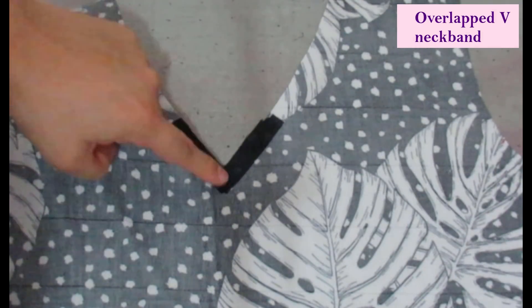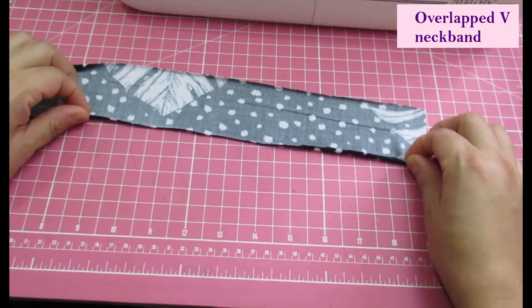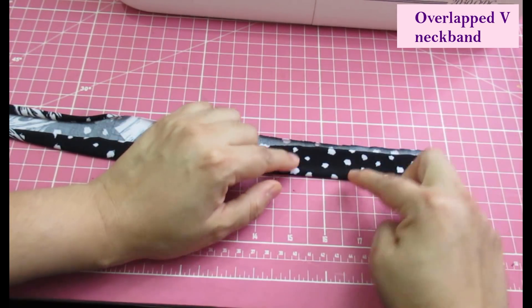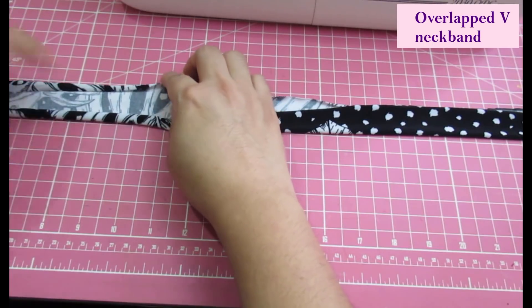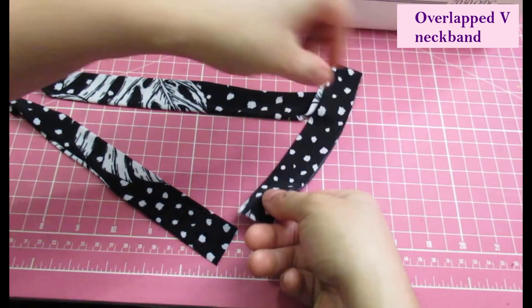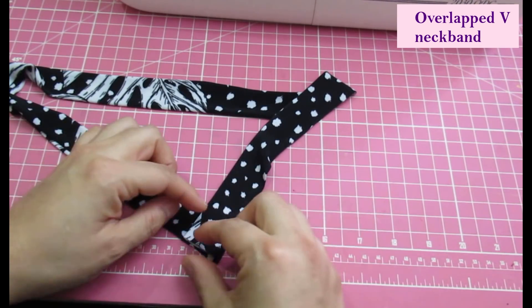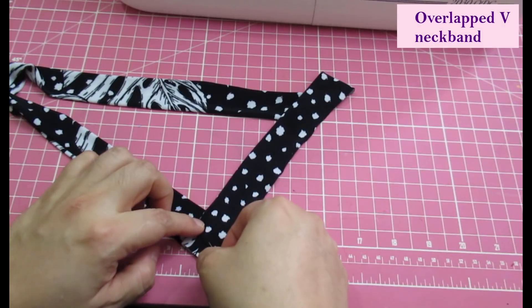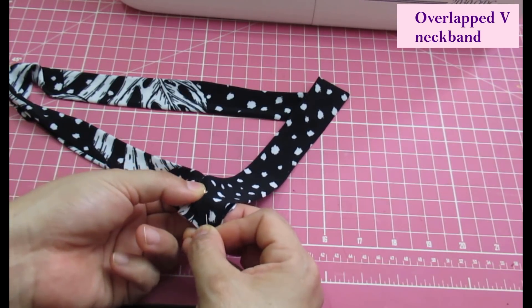The back shoulder seams have been stabilized with a little strip of interfacing, and you need to do that also on the V — just two inches either side. This will help the area be more durable. It is also stay stitched and snipped into. This is the band piece for the V neckline — just fold it in half lengthwise, keeping the raw edge on top and the folded edge on the bottom. Then bring one end over the other to form that V overlap.